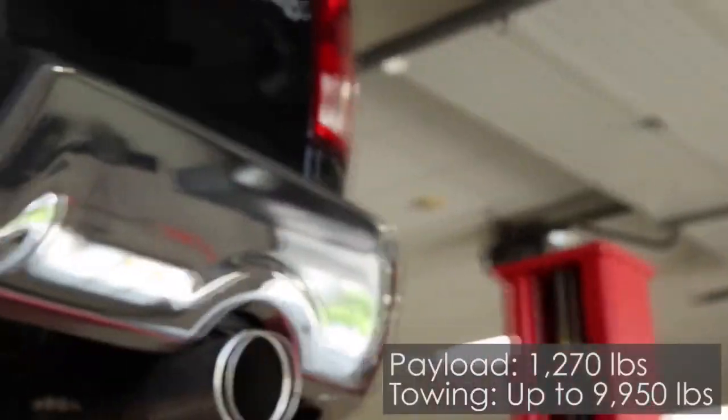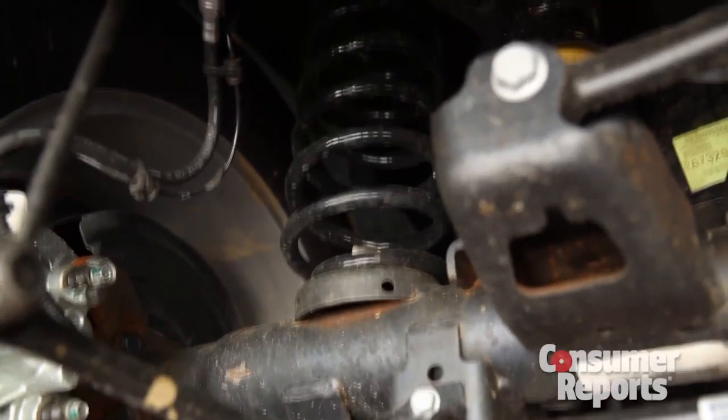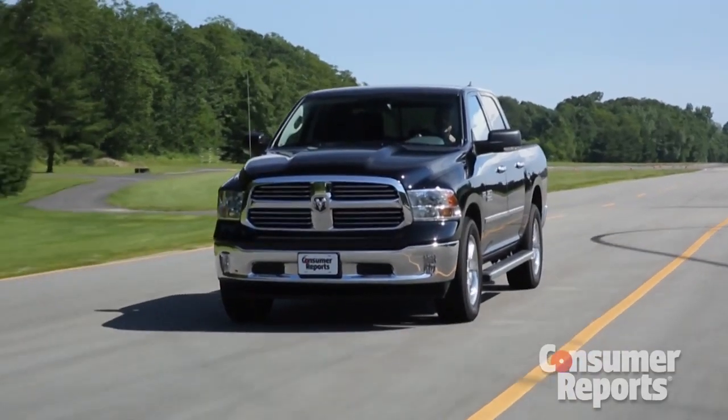The thing is, most of us here prefer the Ram 1500. Towing and payload numbers are lower, but the Hemi V8 and 8-speed automatic combo is sweet. Rear coil springs make it the best riding truck out there. A diesel Ram 1500 is also available.